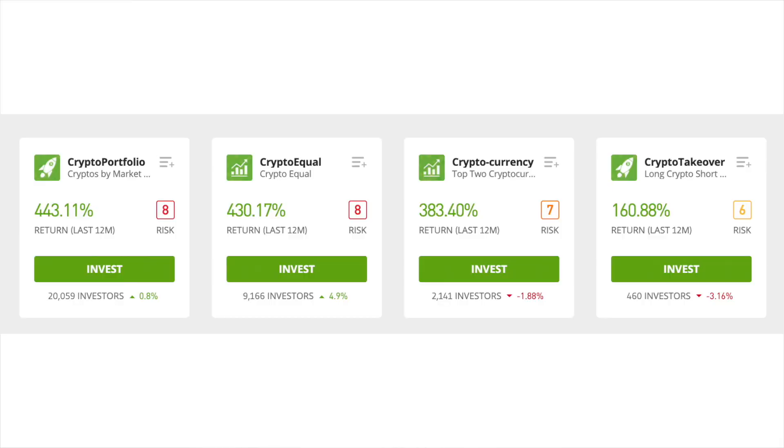Also, eToro says US investors have access to four copy portfolios, which are portfolio management accounts eToro handles for you. Those are Crypto Equal, Crypto Portfolio, Cryptocurrency, and the TIE Long-Only Copy Portfolio. While the TIE Long-Only Copy Portfolio has a $2,000 minimum requirement, you'll need at least $5,000 for the Crypto Equal, Crypto Portfolio, and Cryptocurrency portfolios.